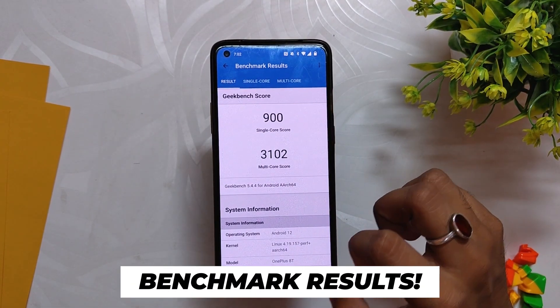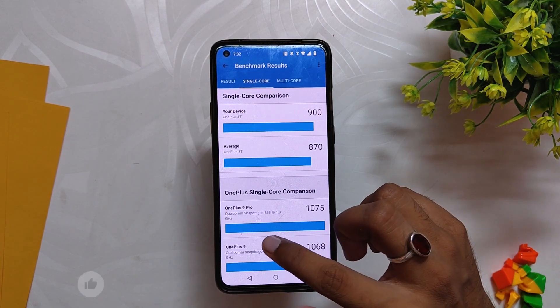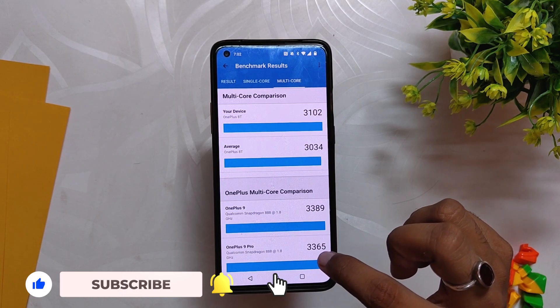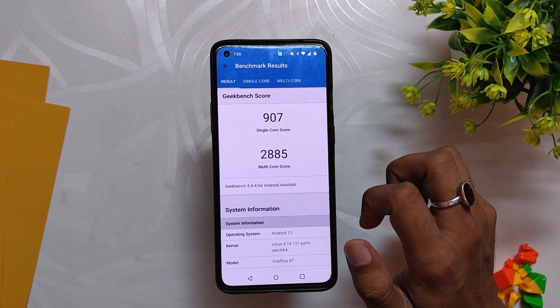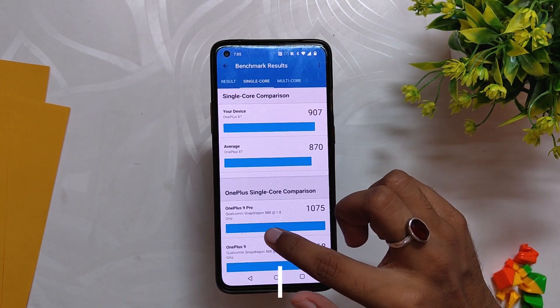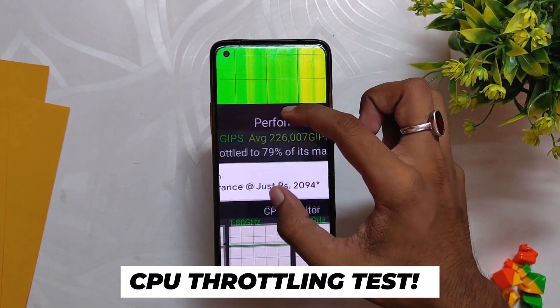Let's run some benchmarks on this build. In Geekbench, the device scores 900 in single-core and 3102 in multi-core, which is a little higher than last time. These scores are without High Performance Mode turned on. With High Performance Mode, the device scores 907 in single-core and 2885 in multi-core — the multi-core score took a notable hit in High Performance Mode.